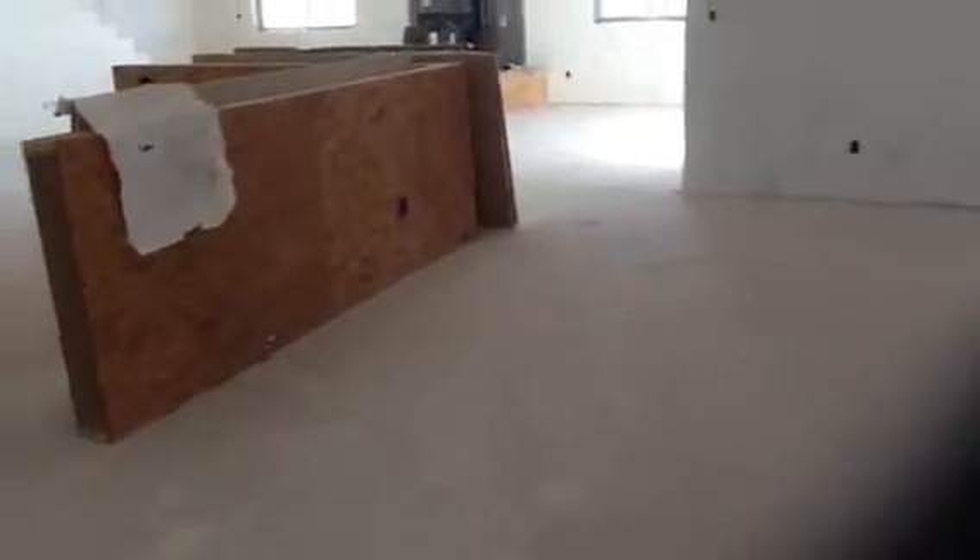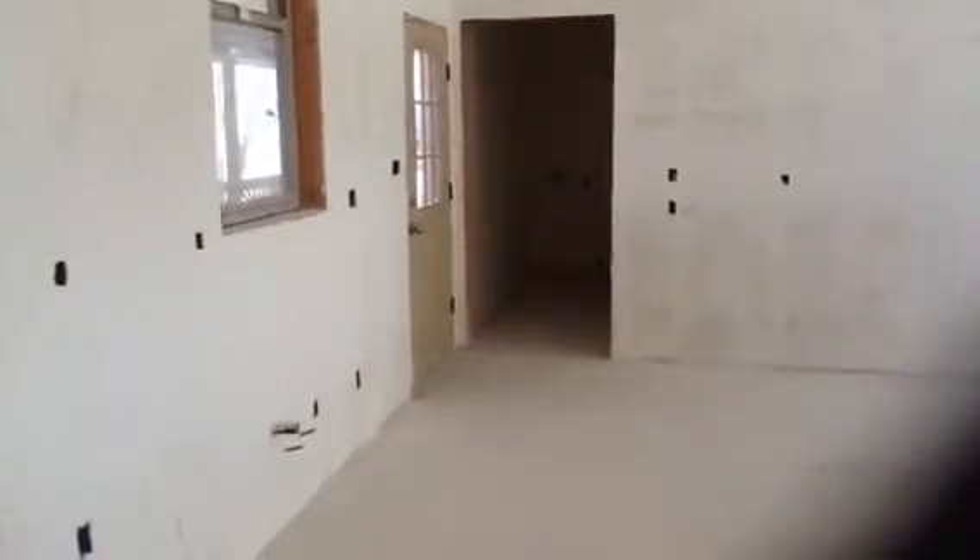Coming through what would be the dining room doors off of the front porch, to the left is the kitchen, where there would be an island. And then that room right there is the utility room for washer and dryer. Then this would be the sink, and you've got the water line for the ice maker refrigerator, and then some outlets.